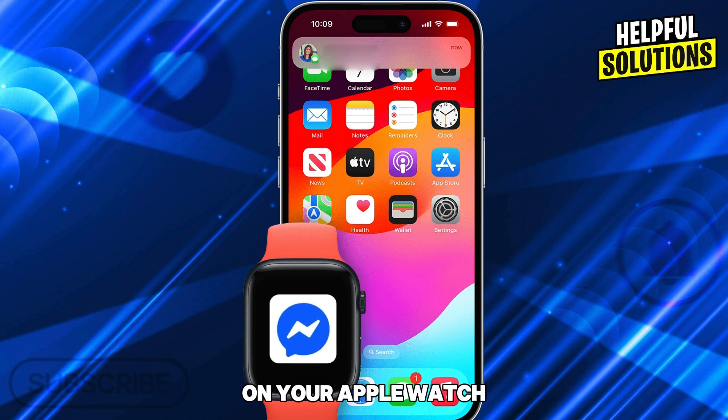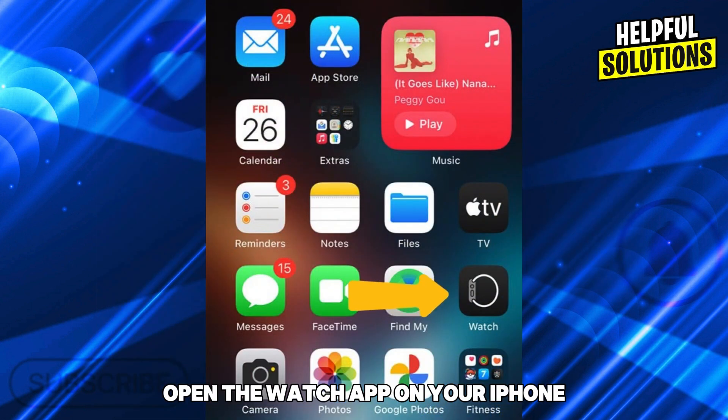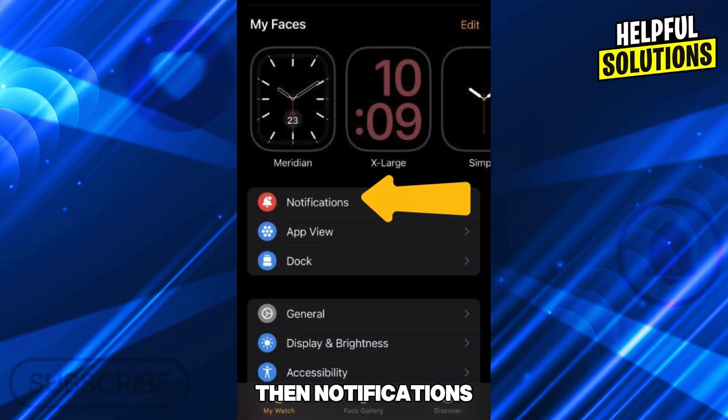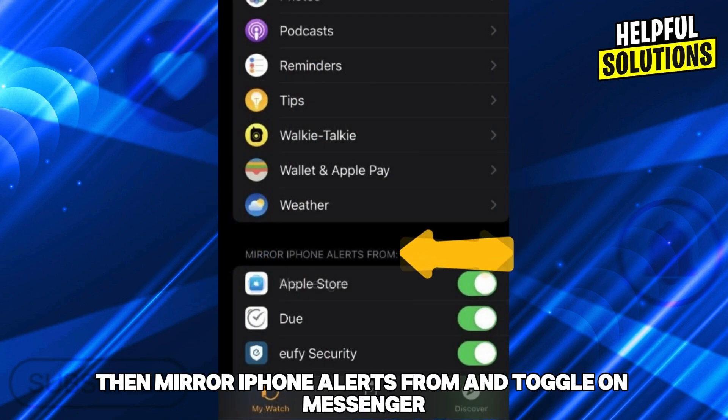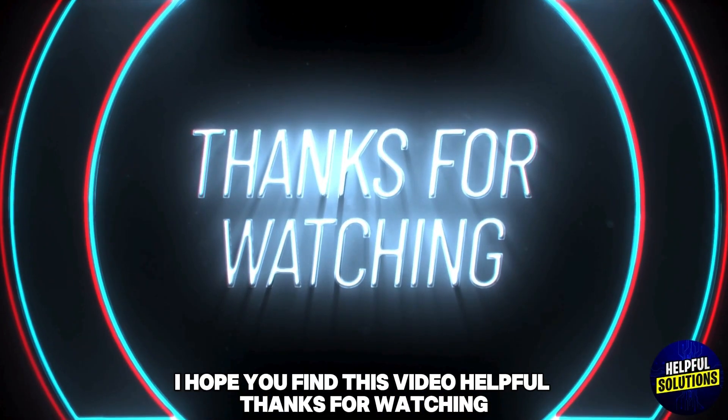Alternative number two: enable Messenger notifications. You can still get Messenger notifications on your Apple Watch. Make sure Messenger is installed on your iPhone, open the Watch app on your iPhone, then go to Notifications, then Mirror iPhone Alerts From, and toggle on Messenger. I hope you find this video helpful — thanks for watching.